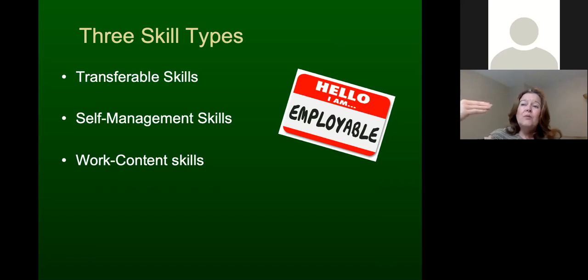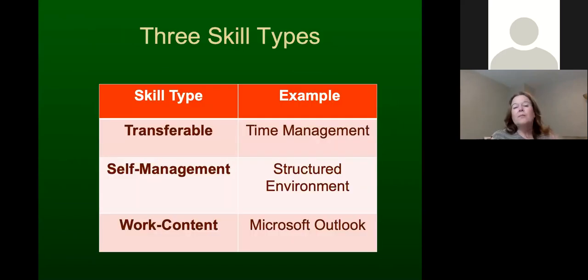The strongest skills you have in each of the three categories are important in your career development, but transferable skills are the ones you can really use to market yourself — they're the constant factors you can rely on no matter where you're working. Here's a specific example with three different skill types.